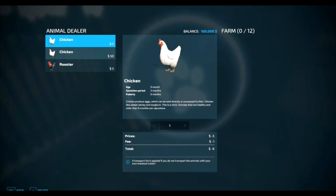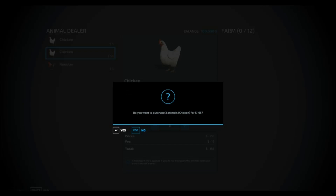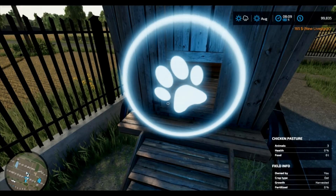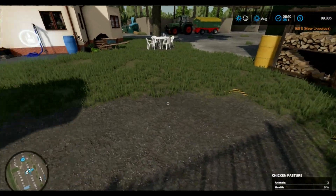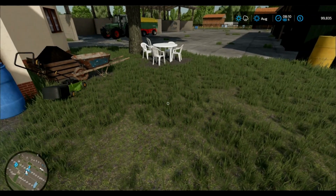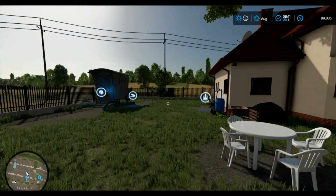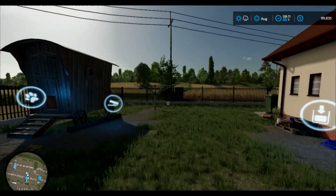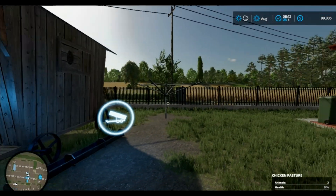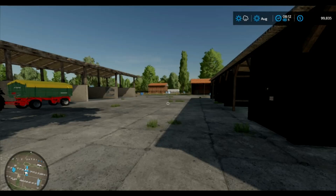We are going to buy some chickens. Let's see — I don't know what the difference is. Oh, that's babies and this is adults. We're not going to get any roosters because I've had enough of the cock-a-doodle-doo. Okay, I don't see them. I hear them. Where are you? Okay, where are you guys? I gotta turn around. Where are the chickens? Are they in the coop? They are nowhere to be seen. They're invisible. That is hilarious.